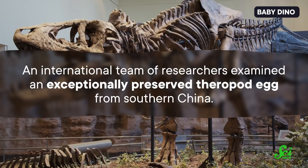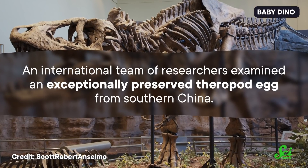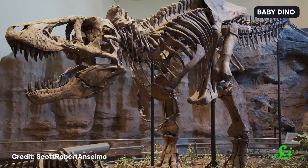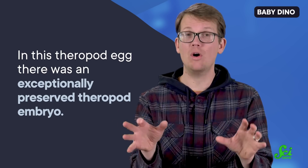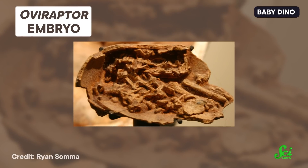Speaking of extinct species, last month paleontologists made an amazing discovery about a species that is definitely extinct. An international team of researchers examined an exceptionally preserved theropod egg from southern China. Theropods are the group of dinosaurs that includes T. rex and raptors, and they are the ancestors of modern-day birds. And in this theropod egg, there was an exceptionally preserved theropod embryo — one of the most complete embryos of its kind ever discovered. Finding dinosaur skeletons in eggs is super rare, but when it happens, these skeletons can reveal a lot about the dinosaur's reproduction and development, and that offers a lot of clues about dinosaurs' relationship to modern animals.